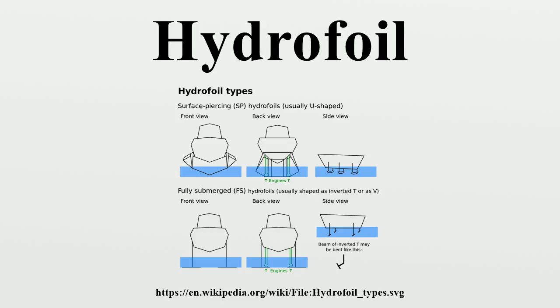From 1952 to 1971, Supramar designed many models of hydrofoils: PT-20, PT-50, PT-75, PT-100 and PT-150. All are of surface-piercing type, except the PT-150 combining a surface-piercing foil forward with a fully submerged foil in the aft location. Over 200 of Supramar's designs were built, most of them by Rodriguez in Italy.